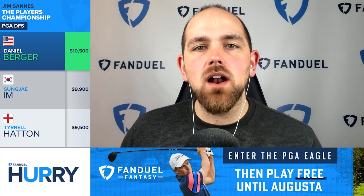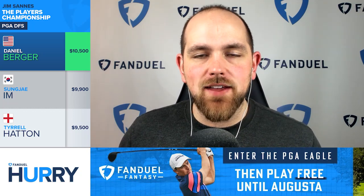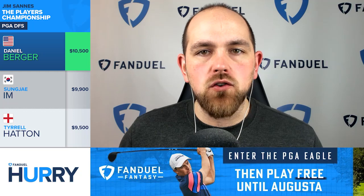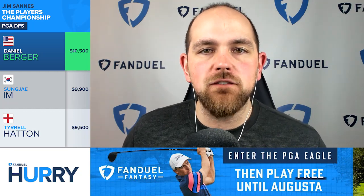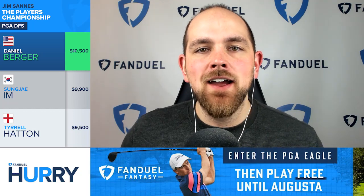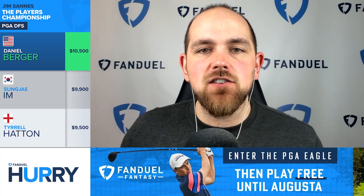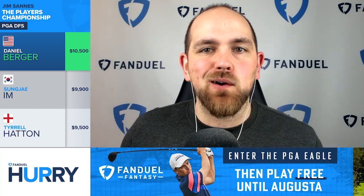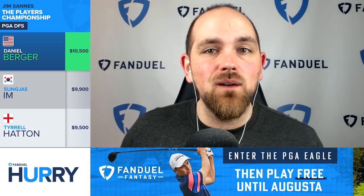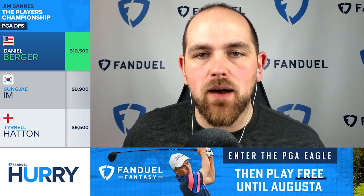In the top range, I want to go with more of a balanced approach for this week, which allows me to dip down to Daniel Berger at $10,500. Berger leads this field in strokes gained approach over the past 50 rounds, according to Fantasy National. Berger did miss the cut in Scottsdale, but bounced back with a fourth place finish at the Honda Classic. Berger does have course history too — he finished ninth here last year. So Berger has the course history, got the stats, and he's got the current form as well. That's enough for me to feel really good about him at $10,500, giving me a more balanced approach at the top end of my roster.